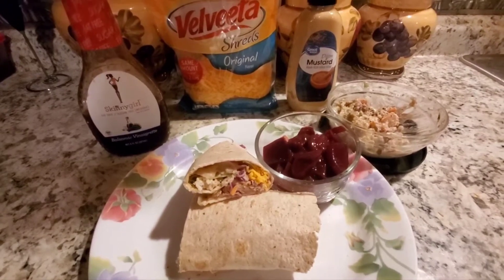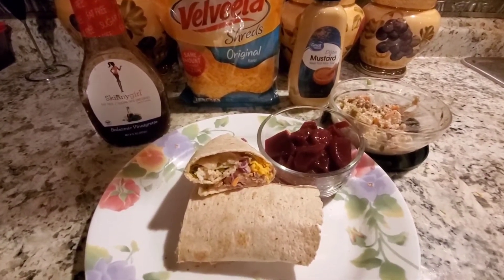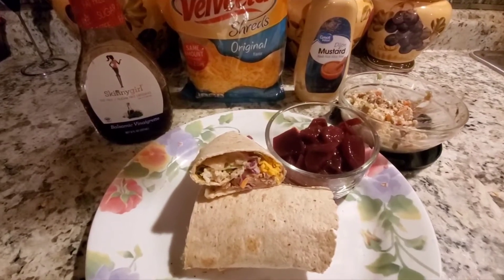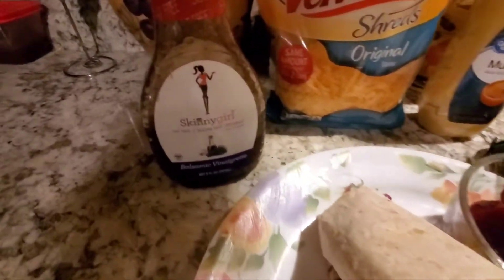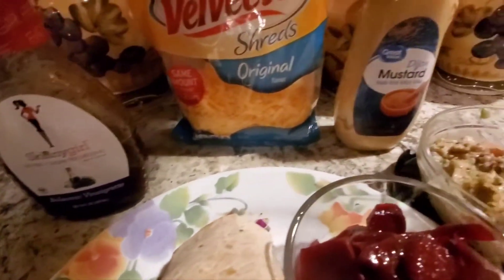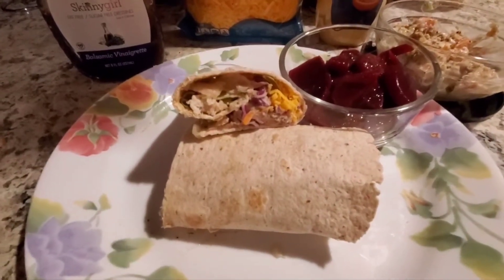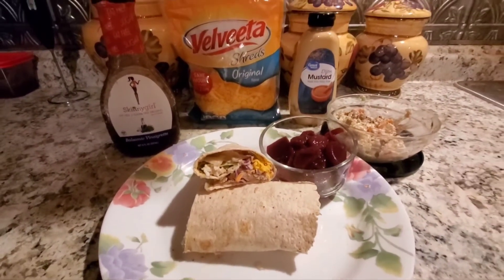I'll make up for it tomorrow — some days I eat six servings of veg, so I'm not really worried. Over top of the beets I put not even a tablespoon of the Skinny Girl balsamic vinaigrette, and I also put some more Dijon mustard into the wrap.